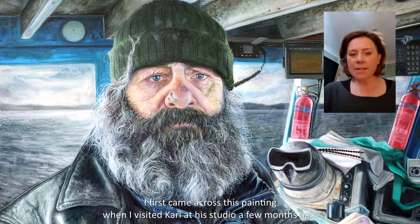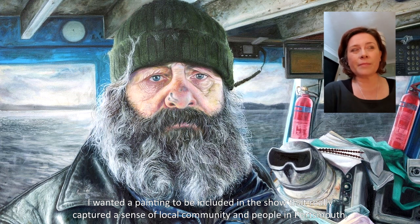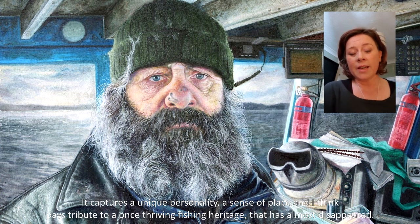I first came across this painting when I visited Carl in his studio a few months ago. I wanted a painting to be included in the show that really captured a sense of local community and people in Portsmouth. And when I came across this portrait, I just said, this is the one. It captures a unique personality, a sense of place, and I think also pays tribute to a once thriving fishing heritage that has almost disappeared.